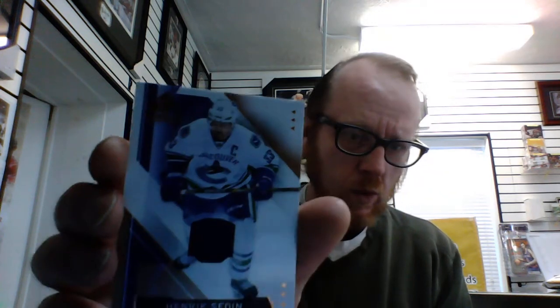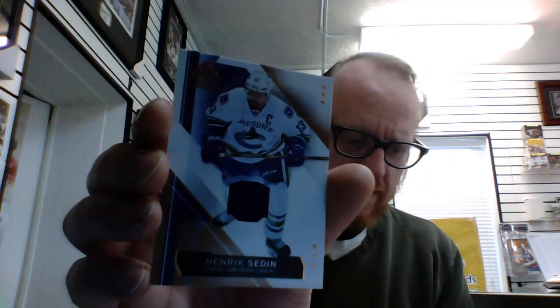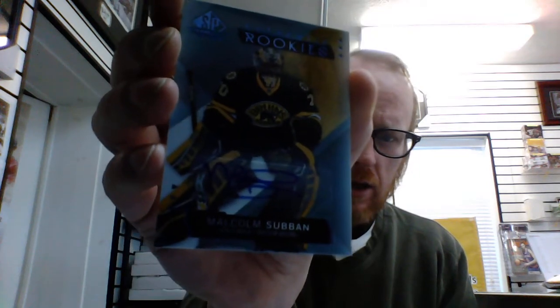This pack is delicious. Mark Giordano — he's an All-Star Fabric. We have Henrik Sedin jersey. And we have Malcolm Subban autographed rookie card. And we've got Artemi Panarin rookie jersey, numbered 111 out of 399.